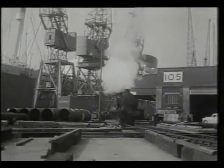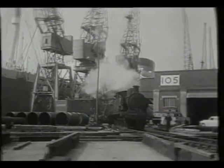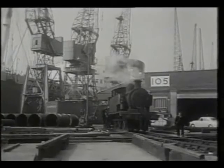The USAs were supplemented by four of the Brighton Class E2 tanks, which had a much longer wheelbase at 16 feet than the Americans at 10 feet.